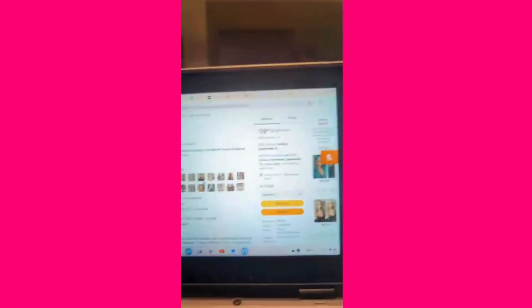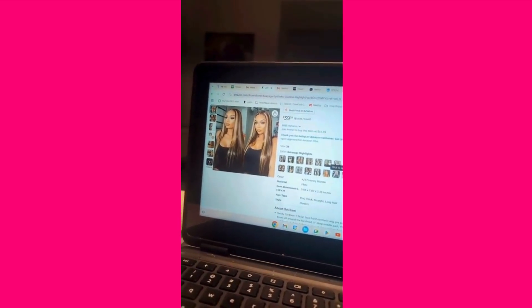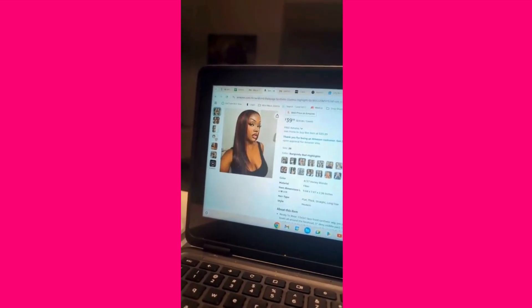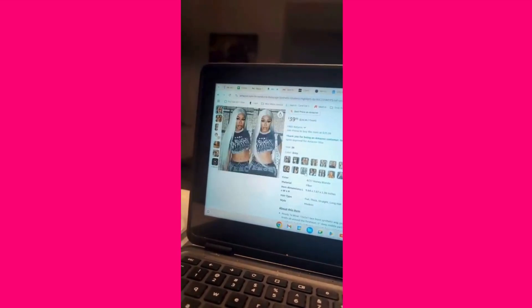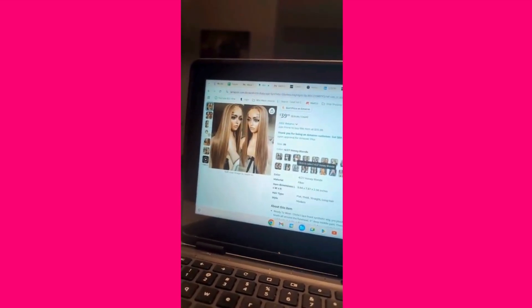Check out my Amazon store — I'll put this wig in there. I'm also wearing my corset waist trainer, which is also in my Amazon store. This company has other colors too: copper, honey brown, brown, balayage — really vibrant, cute colors. The one I got is the 427 honey blonde. Very cute.